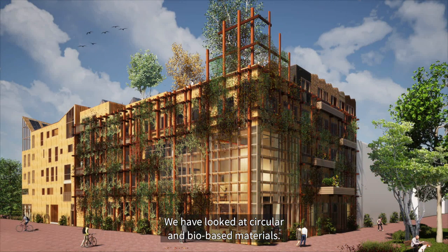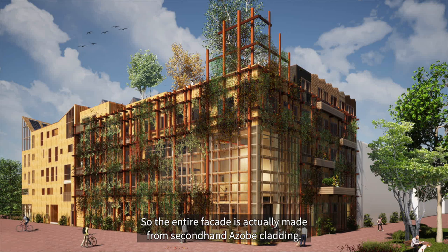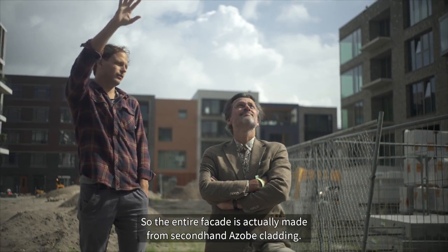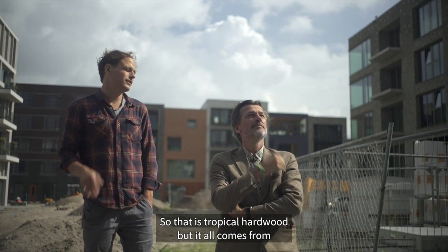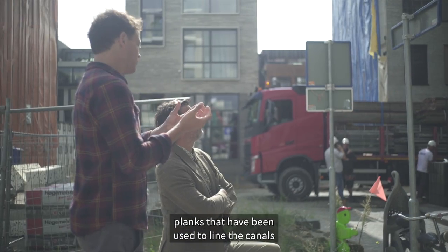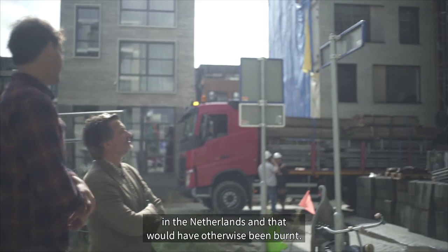We've looked at circular and bio-based materials. The entire facade is actually made from secondhand Asobi cladding — that's tropical hardwood — but it all comes from planks that have been used to line the canals in the Netherlands and that would have otherwise been burned.